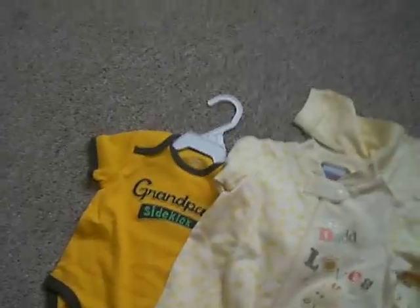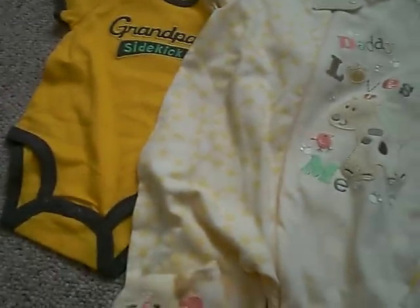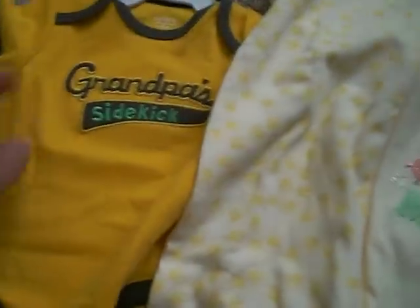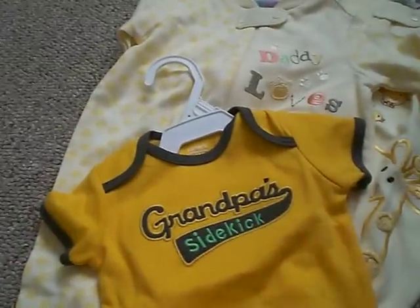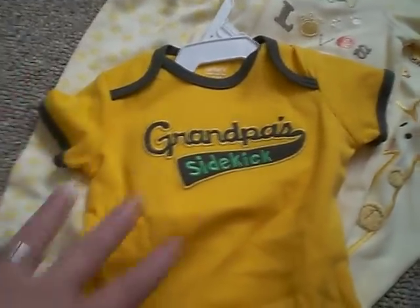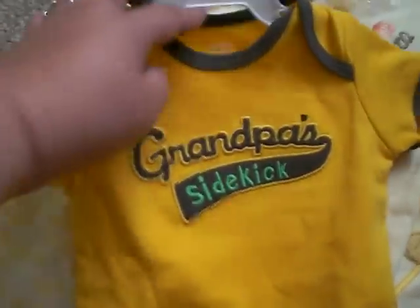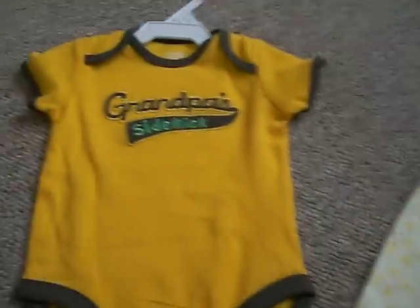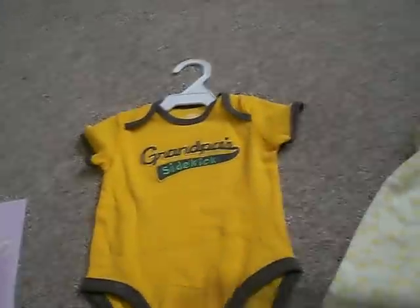So back in the middle of September we went to Carter's because they were having a sale, and we figured we'd just go around and look. You don't see very many grandpa things, so we picked this up before we knew she was a girl. This is 'Grandpa's Sidekick,' which she's still going to be able to wear — just with like a little hairbow or something, and maybe some pretty leggings. She's going to be wearing that.